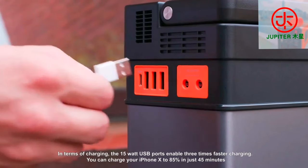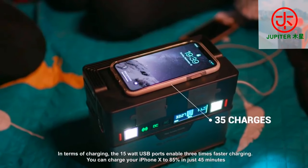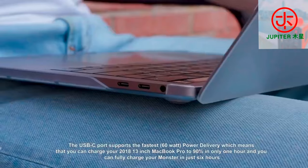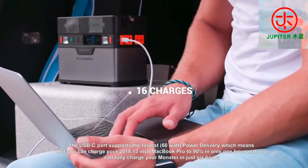In terms of charging, the 15 watt USB ports enable 3 times faster charging. You can charge your iPhone 10 to 85% in just 45 minutes. The USB-C port supports the fastest 60 watt power delivery, which can charge your MacBook or get Monster fully charged in just 6 hours.